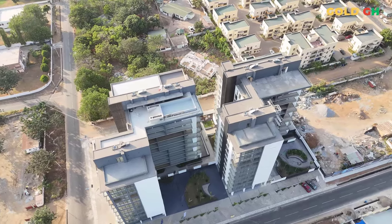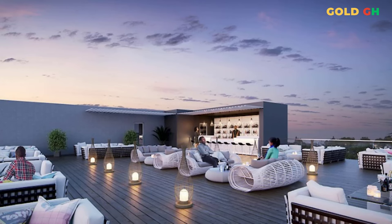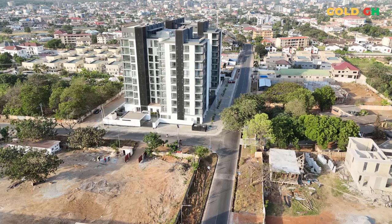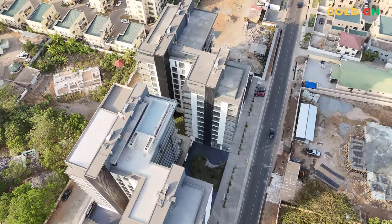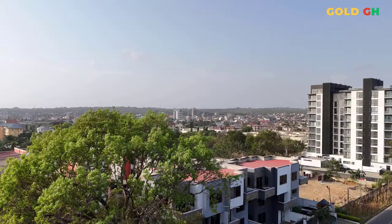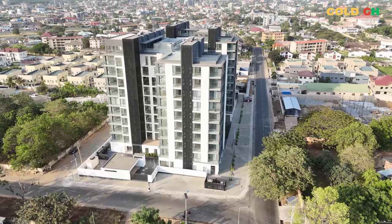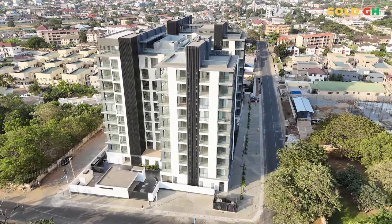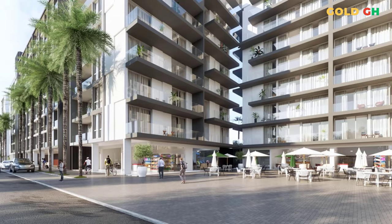Adding to the luxurious lifestyle, NOVA features rooftop swimming pools that offer panoramic views of the cityscape, allowing residents to unwind in a spectacular setting. These pools are complemented by well-appointed lounge areas, making them ideal spots for relaxation and social gatherings. NOVA's commitment to providing a luxurious and convenient lifestyle is evident in every detail, from its strategic location to its sophisticated amenities, making it a prime choice for those seeking upscale living in Accra.